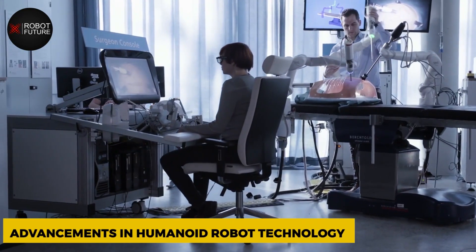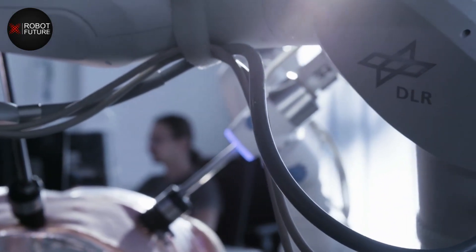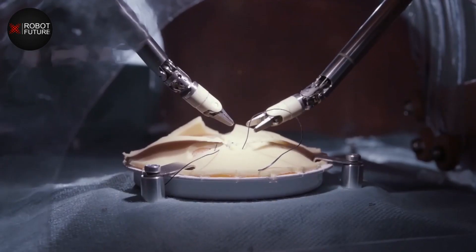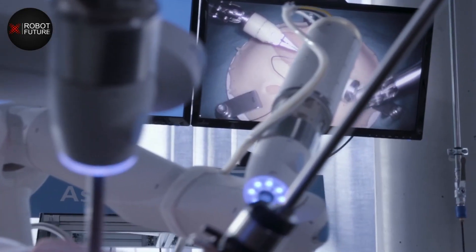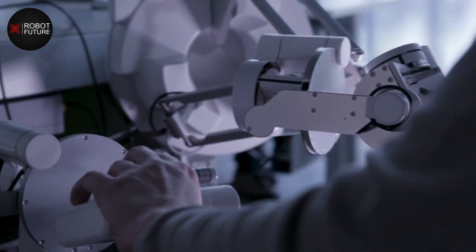The development of humanoid robots in healthcare and assistive technology is driven by advancements in a variety of areas such as artificial intelligence, machine learning, and natural language processing. Let's take a closer look at some of the key advancements that are shaping the future of humanoid robots in healthcare.